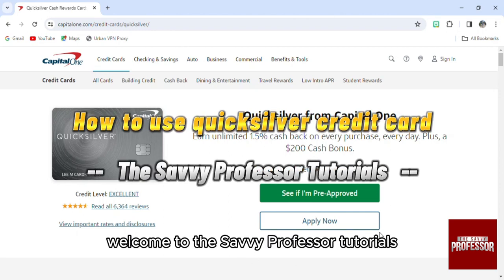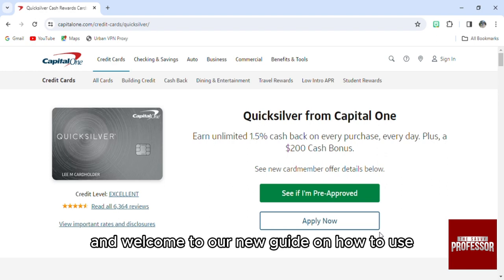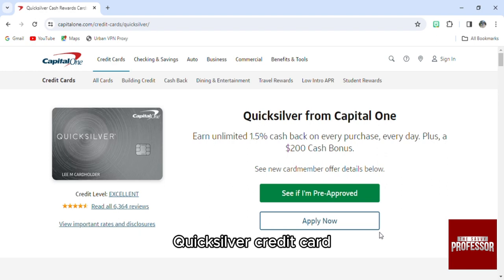Hello everyone, welcome to the Savvy Professor Tutorials, and welcome to our new guide on how to use the Quicksilver Credit Card.